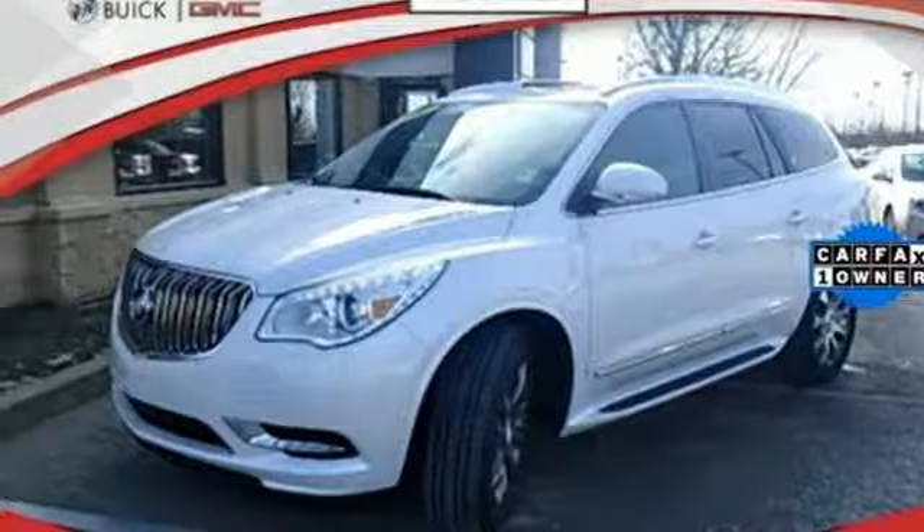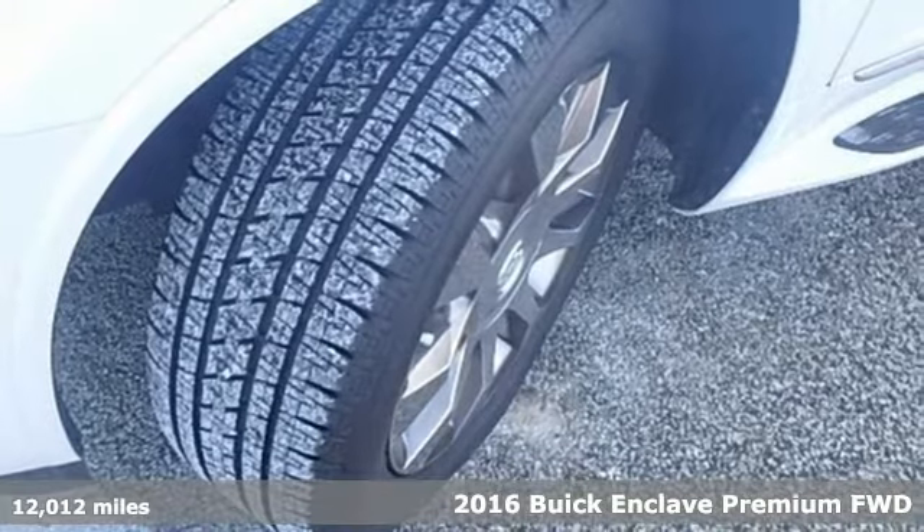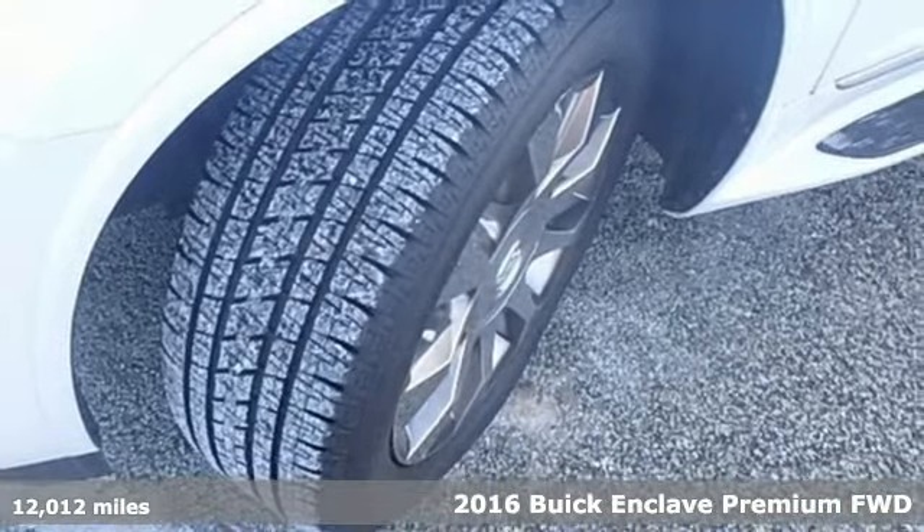It's a 2016 Buick Enclave. In a Buick you get innovative technology and sophisticated design for the real world.